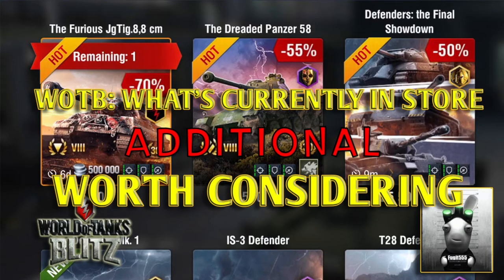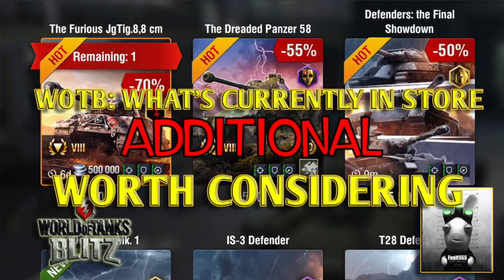Hello again everybody and welcome back to Fujits Blitz. I've just released a video on what's currently in the store worth considering, and then as soon as I uploaded it, Wargaming released another tank — the E75 TS, a tier 8 heavy tank sitting in the German line. So this is an additional one.